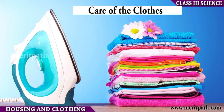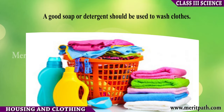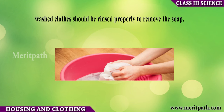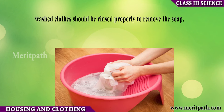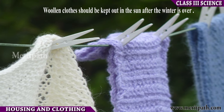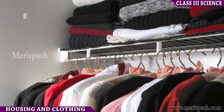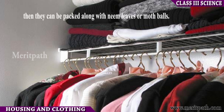Care of the clothes: A good soap or detergent should be used to wash clothes. Synthetic clothes should not be squeezed after rinsing. Woollen clothes should be kept out in the sun after winter, and then packed along with neem leaves or moth balls.